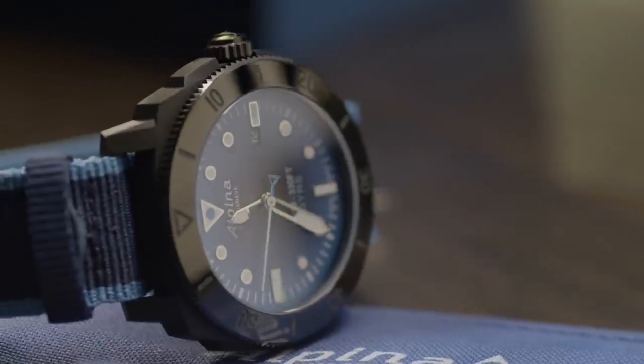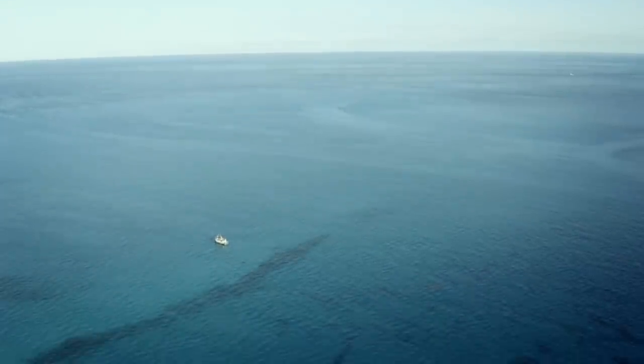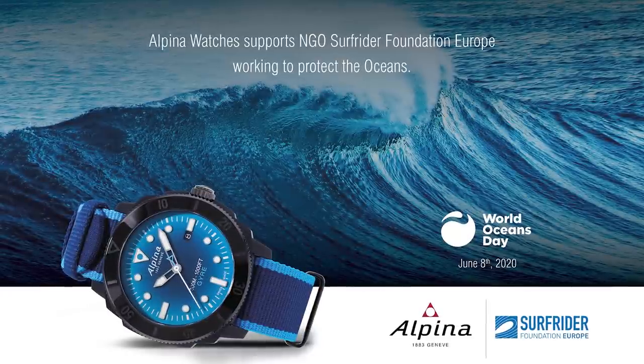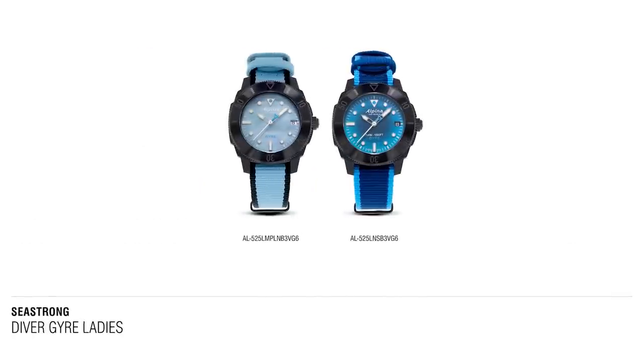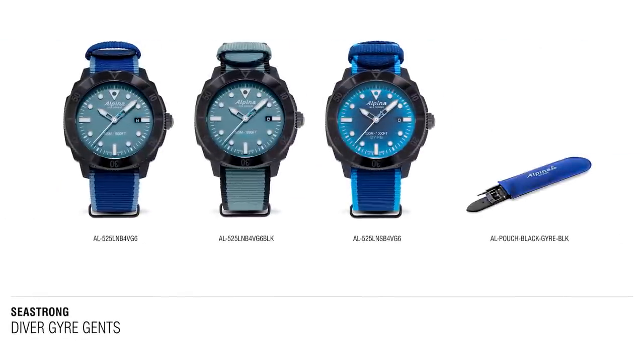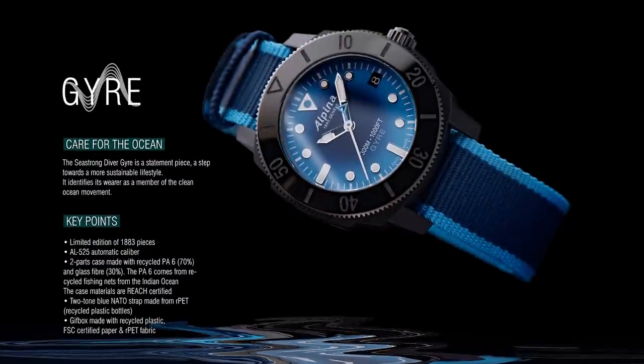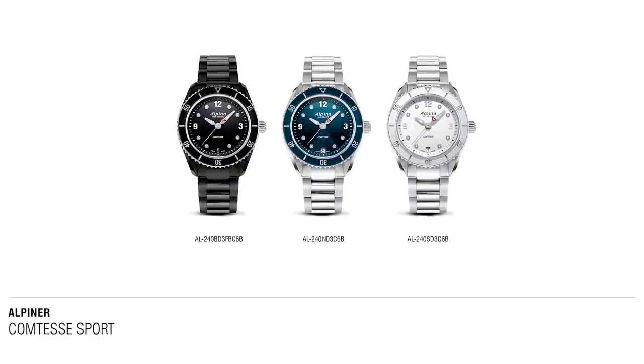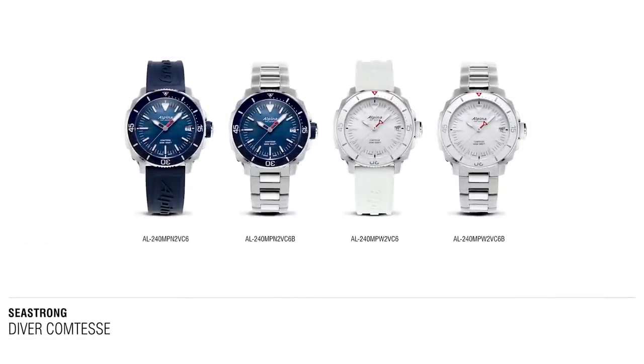To support the launch of the Seastrong Gyre, we are partnering with World Oceans Day on the 8th of June and specifically with the Surfrider Foundation, with dedicated actions to clean up beaches and raise awareness on the fragility of the oceans. To recap this presentation, Alpina Watches will be introducing in the first semester of 2020 the Seastrong Gyre and the Ladies Contesse series — both the Alpina Contesse Sport and the Contesse Seastrong. Thank you very much for following this presentation. All products will be available in store in the next couple of weeks, and I look forward to answering all your questions to make these introductions a great success in 2020.